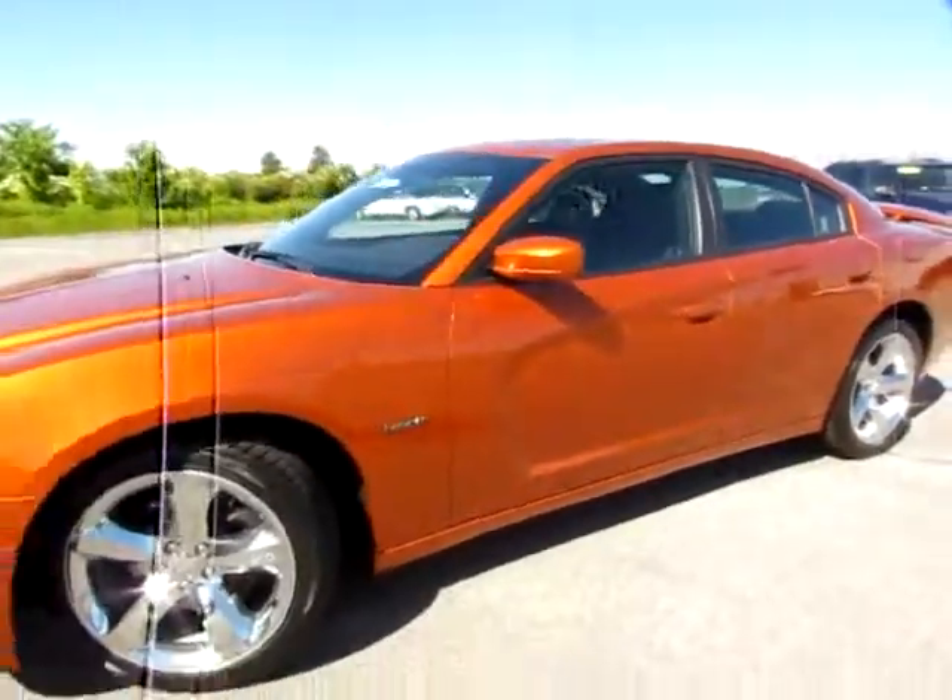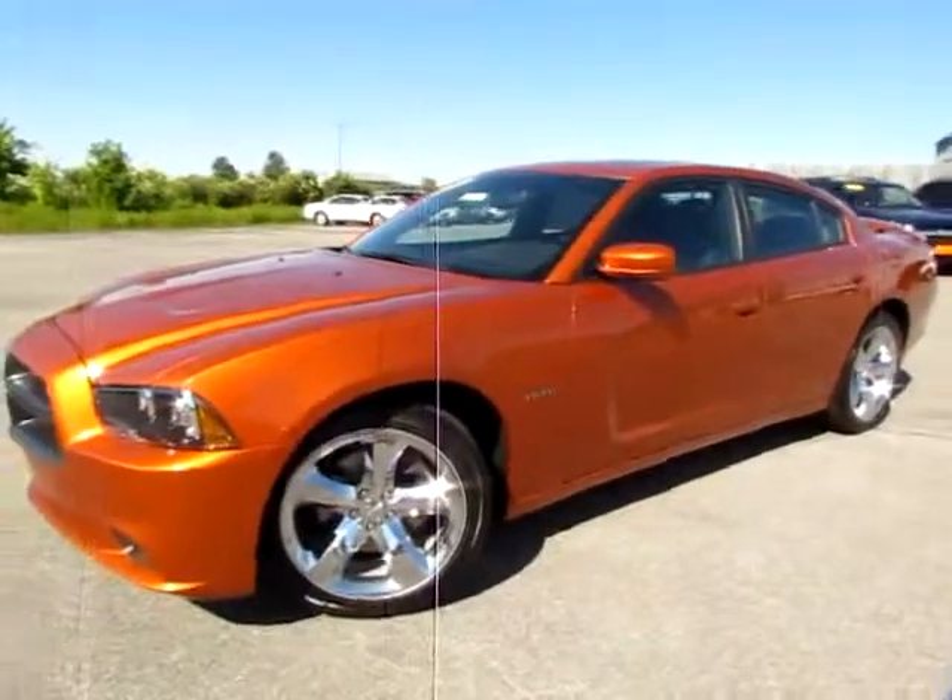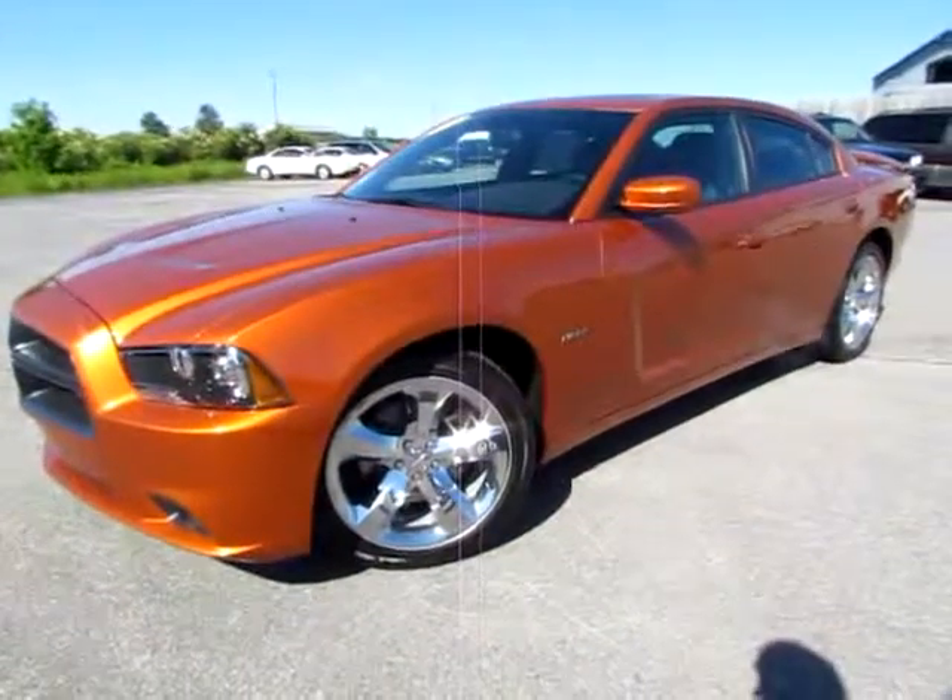We've also got an audio input jack and a USB port. Very connected. To top it all off, we've got a sunroof. Go to 419cars.com or if you're already there just call us and we'll help you schedule a test drive for this beautiful 2011 Dodge Charger.